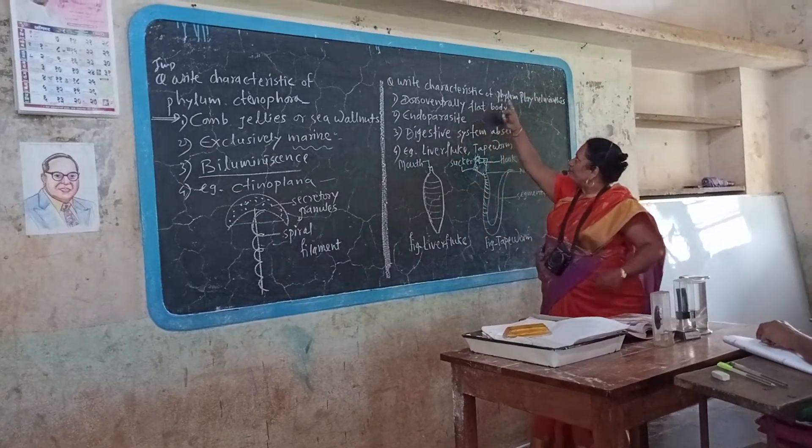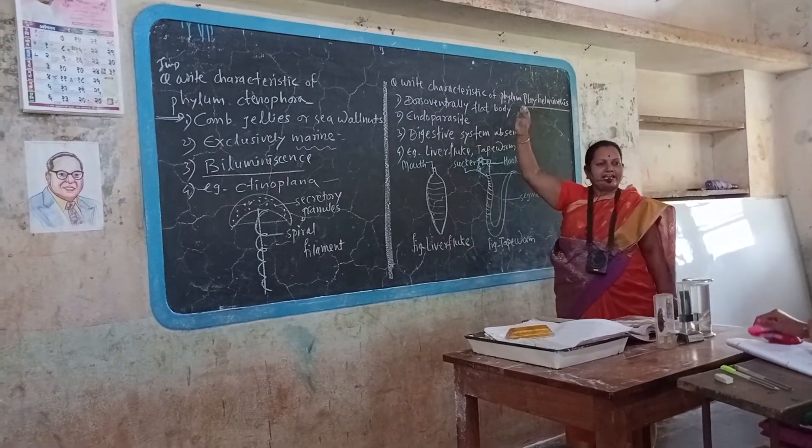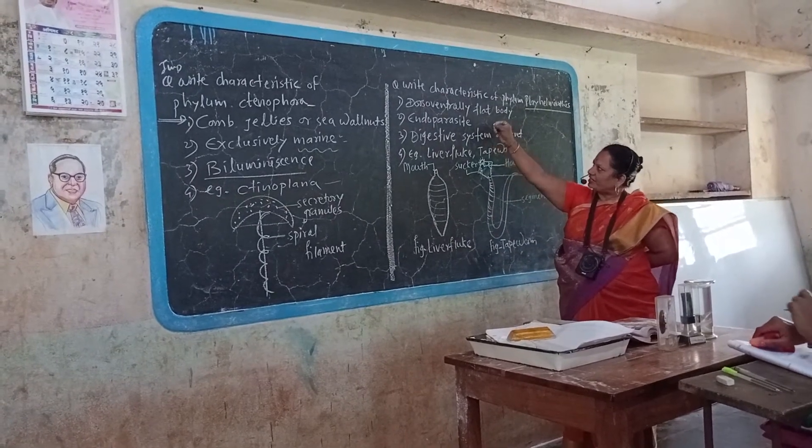Next phylum: Platyhelminthes. What do you remember by 'platy'? Platy means flat. Helminthes means worm. Platyhelminthes first characteristic: dorsoventrally flat body.